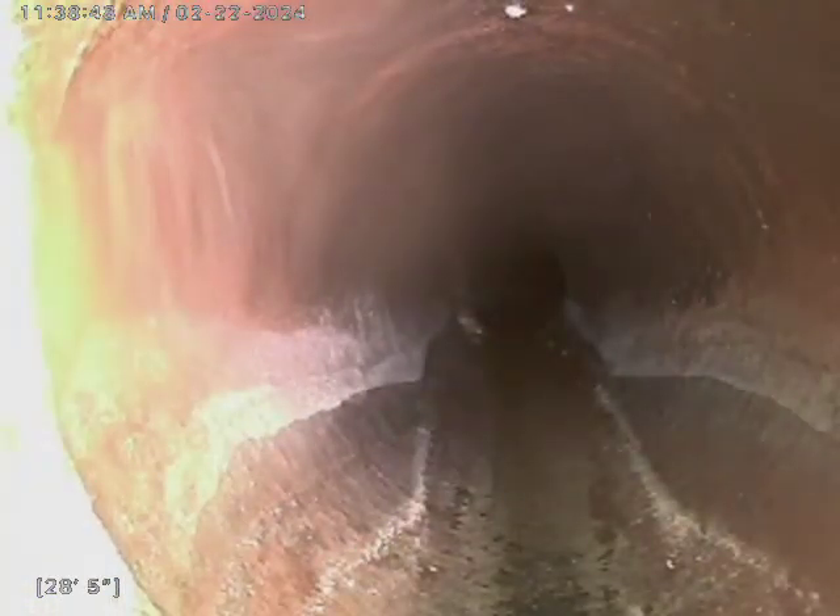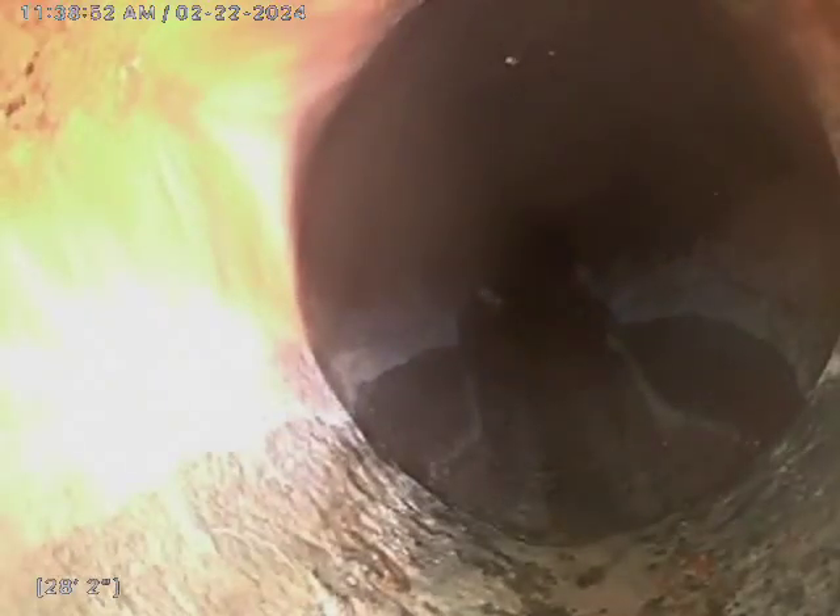Not even maybe a quarter inch of standing water. We've transitioned from our clay tile to our cast iron — that is typically done right at the foundation of the home. Smooth transition.